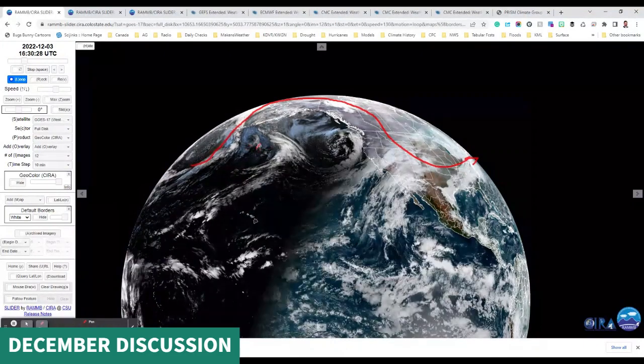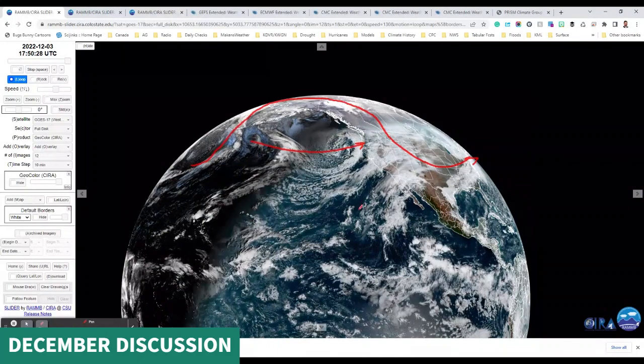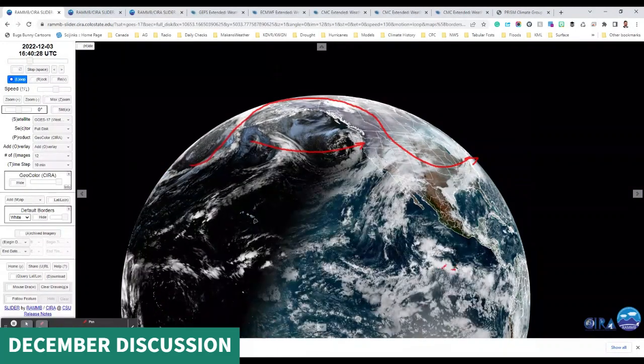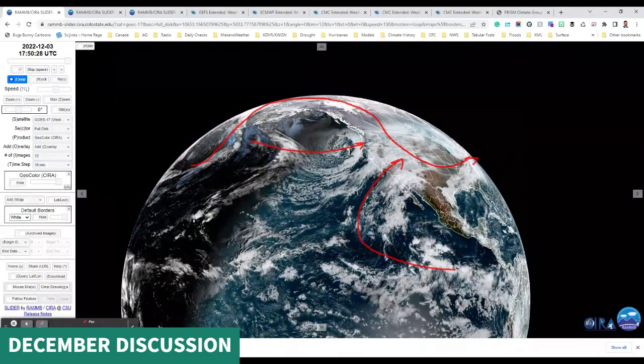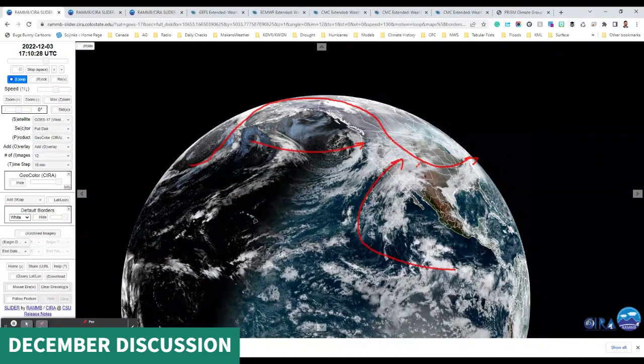What else is happening here? A bit of a split flow. We are seeing some lows developing in here and trying to impact the Pacific Northwest and central western U.S. coast. What's also happening is we're drawing in some tropical moisture from the southwest. That is going to help out Colorado and the American west at times early in December — it'll improve snow conditions throughout the Rockies, and hopefully we can send some of that down into New Mexico and Arizona, which are not off to a very good snow start so far.